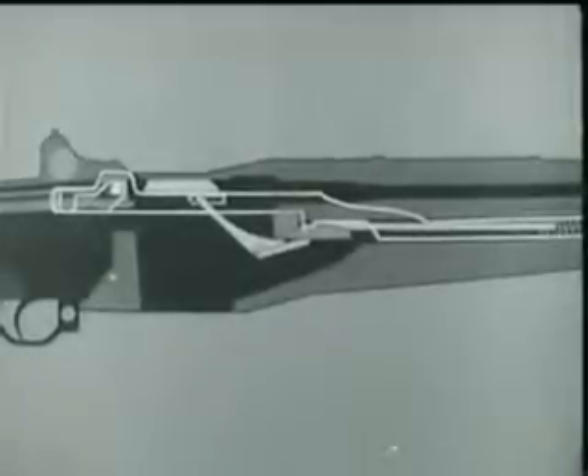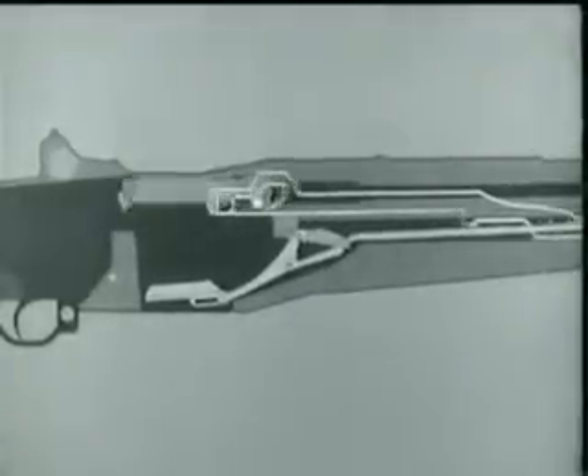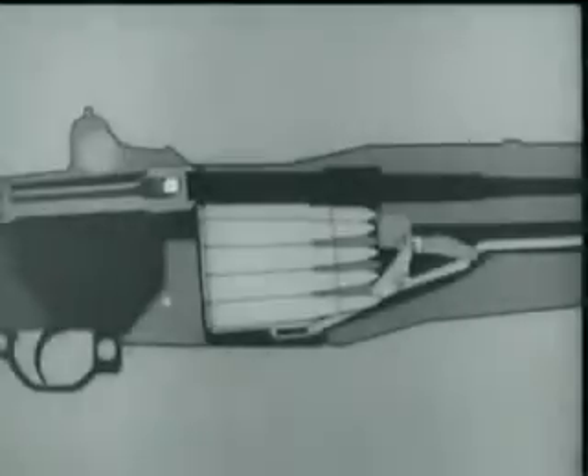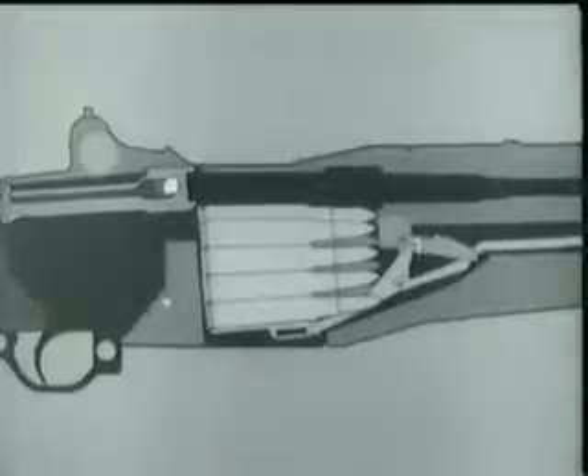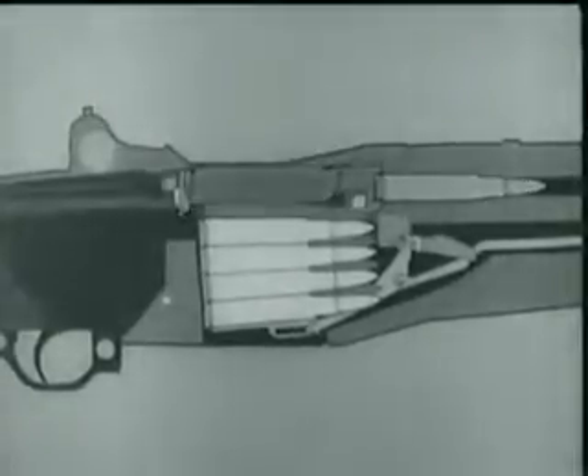Now watch the accelerator as the follower moves down. It rotates, camming the operating rod catch down. When the catch disengages, the rod starts forward, pushed by its compressed spring, and carries the bolt with it. Take a closer look at the bolt. As it moves forward, a cartridge is stripped from the clip and guided into the chamber by the feed ramp.